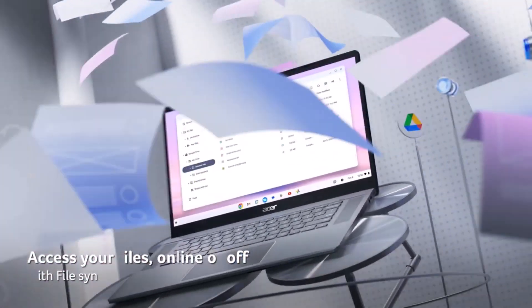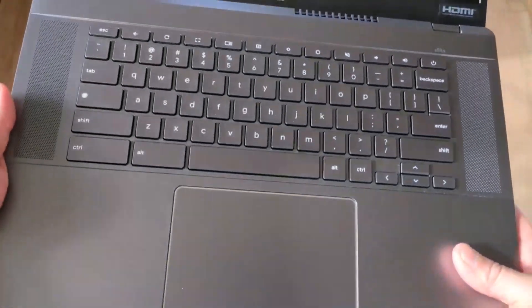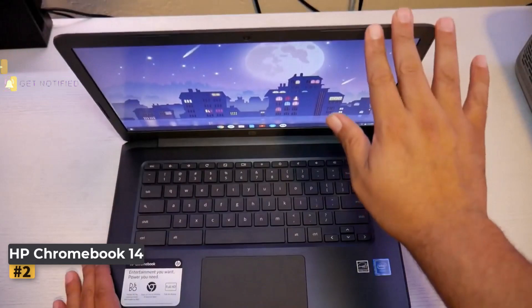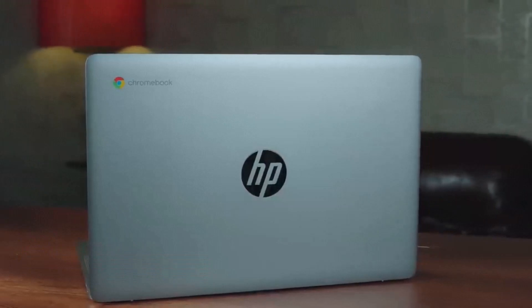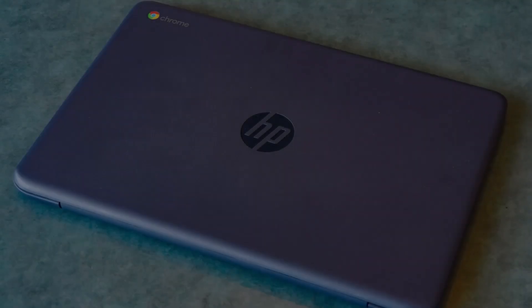One notable advantage is extensive software support, with updates slated until June 2032, ensuring long-term usability and making it a reliable companion throughout a student's academic journey and potentially beyond. Number two: HP Chromebook 14. If you're in the market for a budget-friendly Chromebook without the bells and whistles, the HP Chromebook 14 could be the perfect fit.